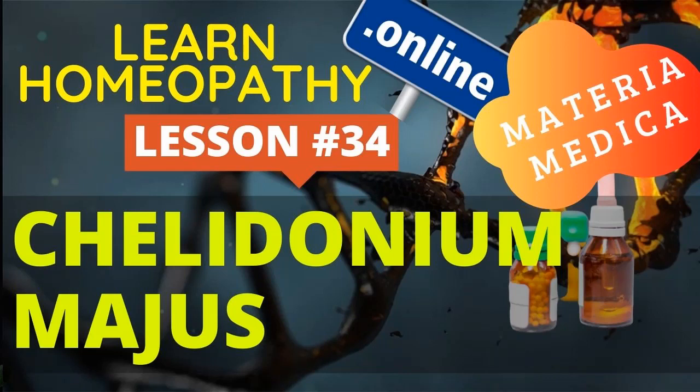Chelidonium has many eye symptoms: stitching pains, opacity of the cornea, inflammations, bruised pain in the eyes, right supra-orbital neuralgia. In many instances it prefers the right side. In the face, jaundice is the most marked thing expressed — dirty gray complexion, pale dirty yellow face. The headaches are brought on from heat — unlike stomach, liver, and lungs, the head is aggravated from motion, heat, a warm room, and warm applications.